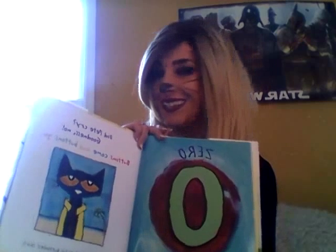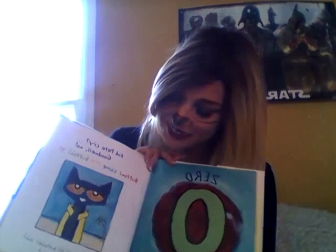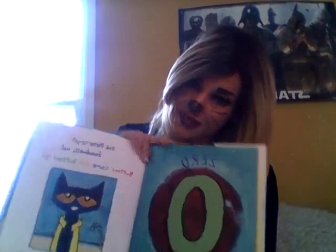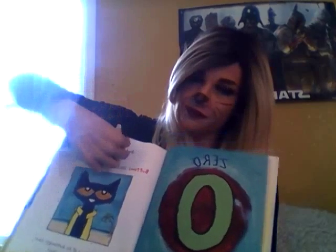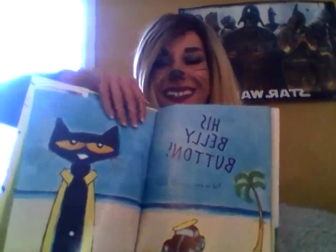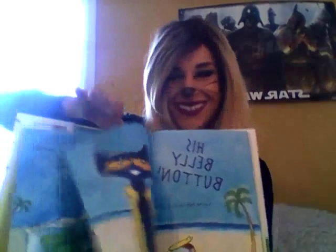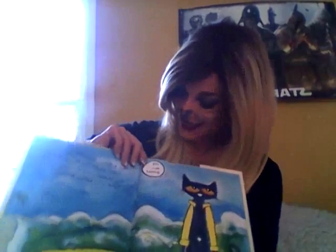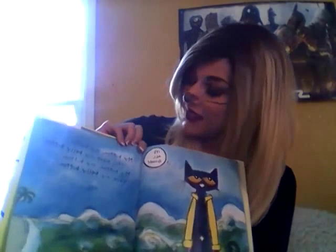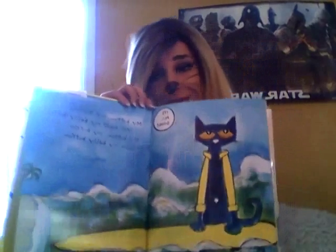Goodness, no. Buttons, they come and what? Buttons, they go. Pete looked down at his shirt and what do you think that he saw? His belly button! Do cats have belly buttons? But it's all good! My button, my button, I still have my belly button. My button, my button, I still have my belly button.